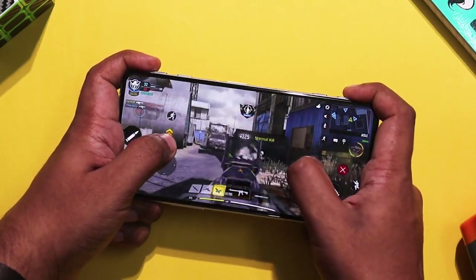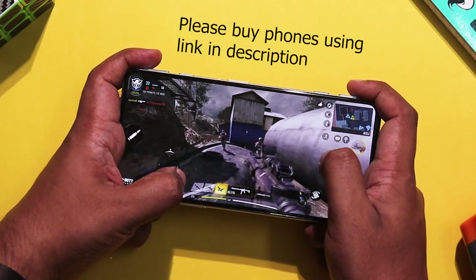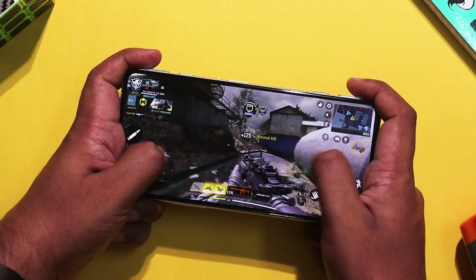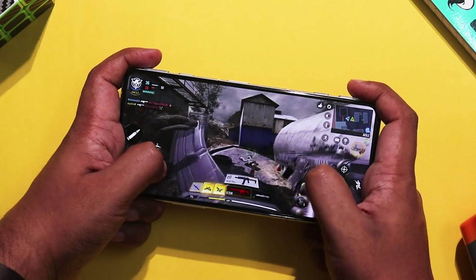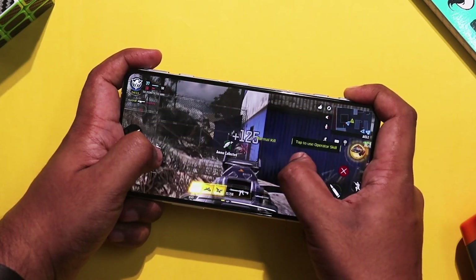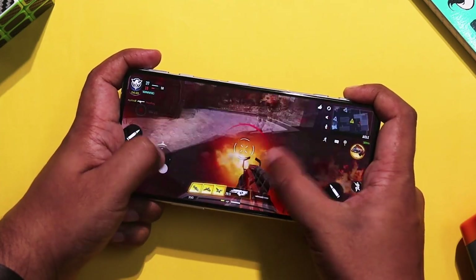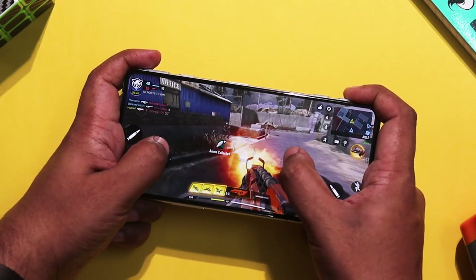It is easy to handle the aim and shoot. The gameplay is very smooth with no noticeable frame drops or hiccups. The dual stereo speakers provide very good sound quality. The 120Hz display and MagLev triggers make it a perfect gaming smartphone.